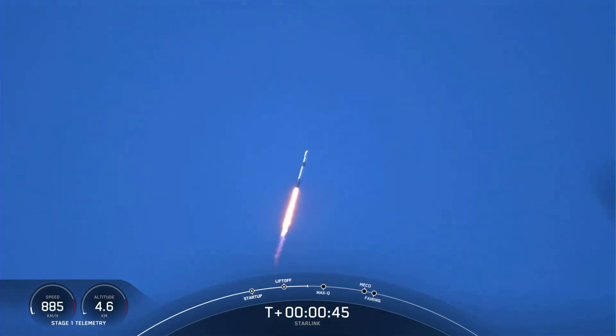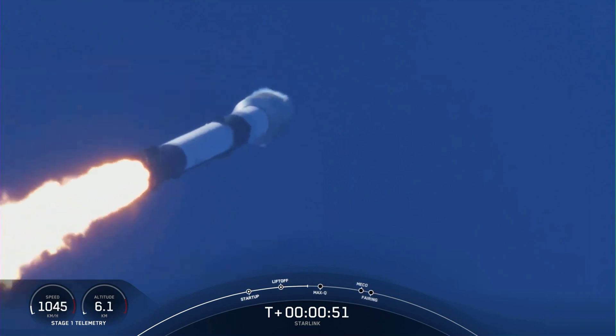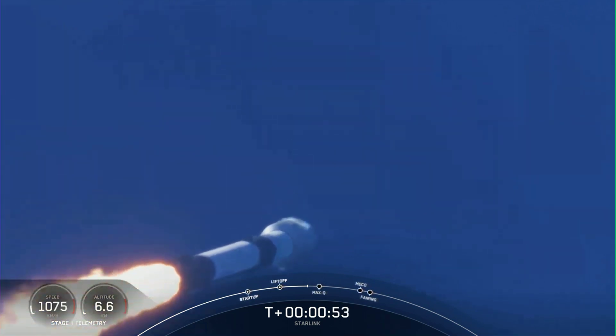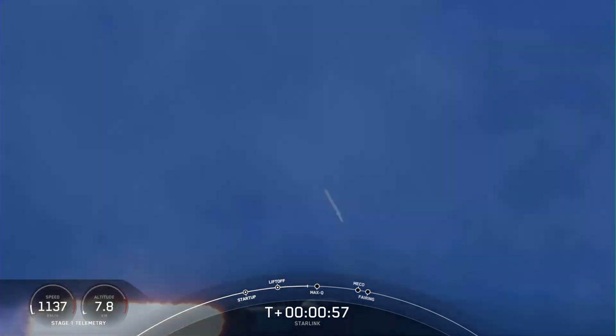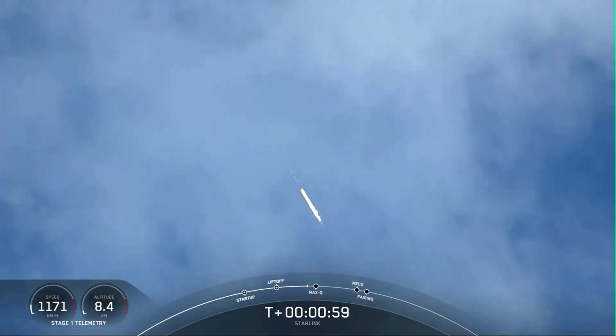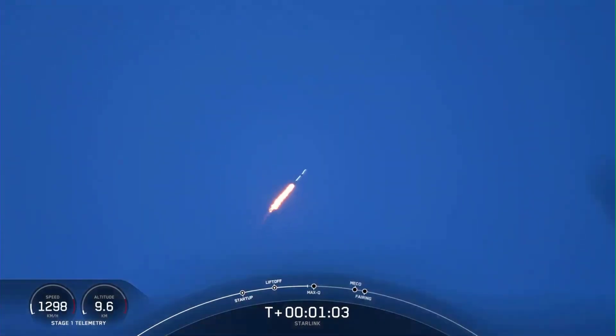Powering telemetry nominal. Falcon 9 to supersonic. You just saw there Falcon 9 transitioning to faster than the speed of sound.